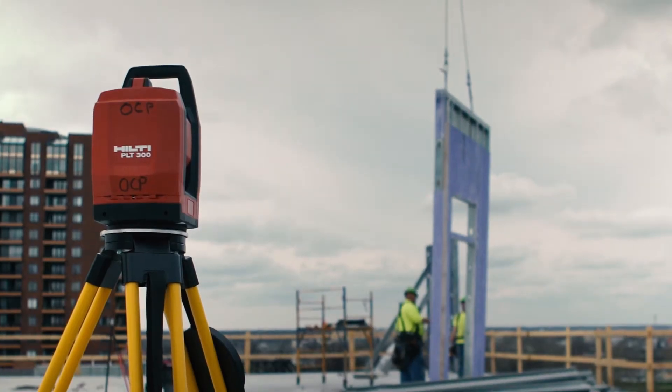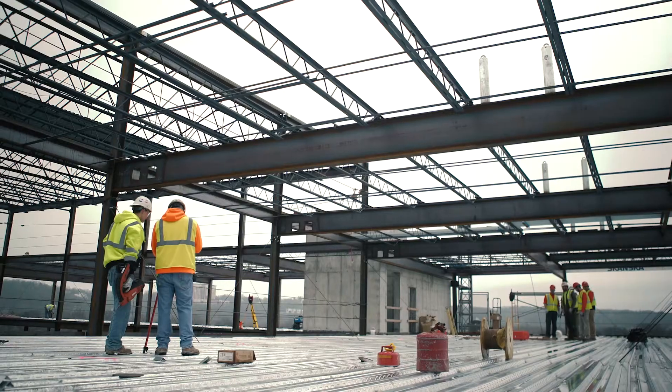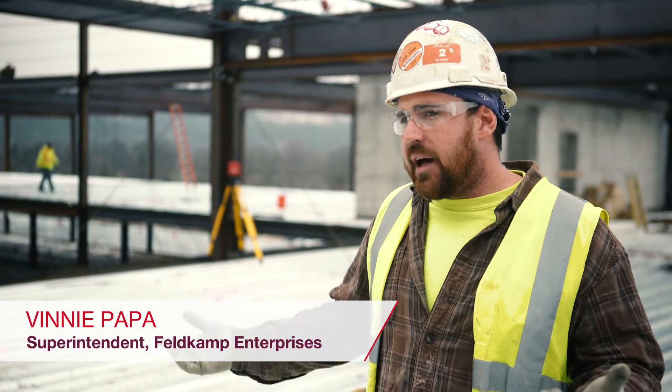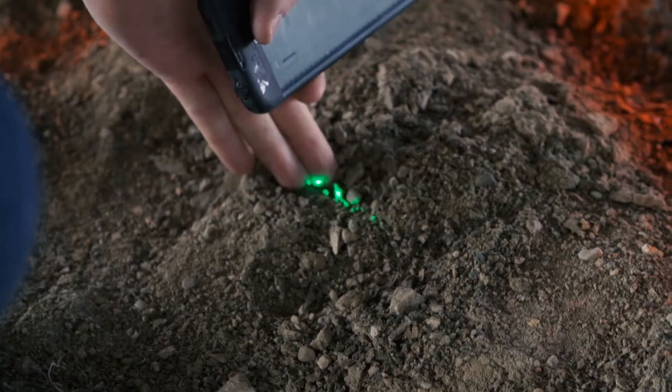A typical layout takes about two to three men, but with the PLT 300 we've got it down to one person. What would normally take us about four days to lay out this many penetrations on this floor, we're now doing a complete floor layout in less than a day. It's all based on dollars per hour for us.